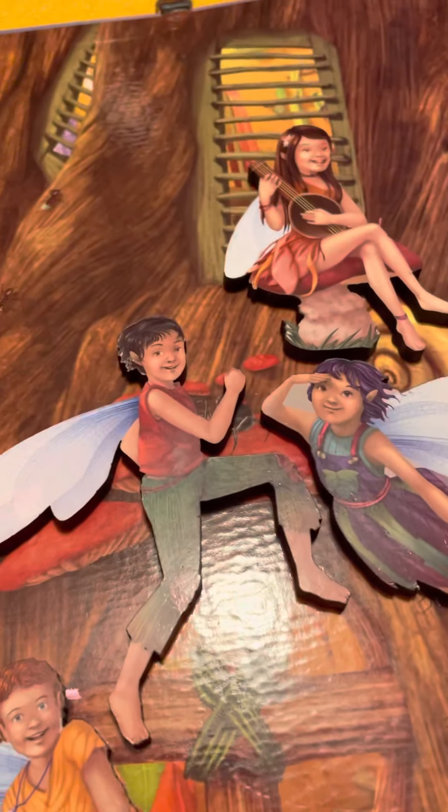Do you see the glowing light? Let's see — the fairies are... okay, thank you viewers for watching!